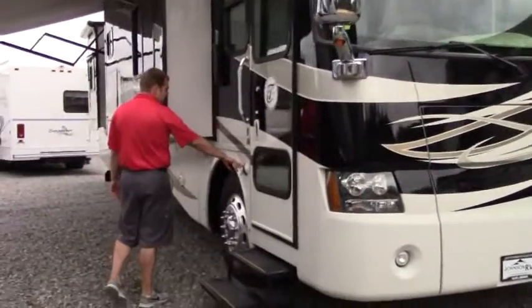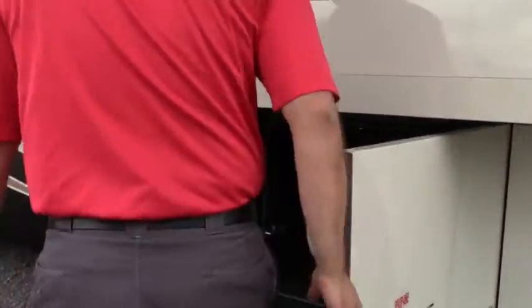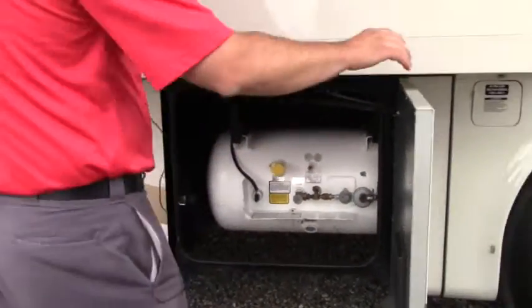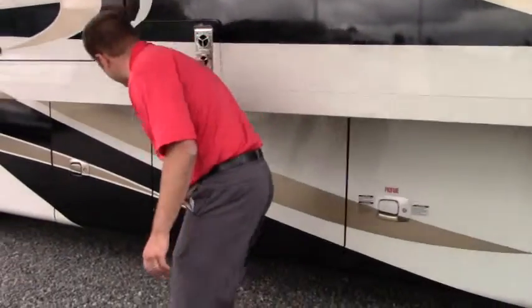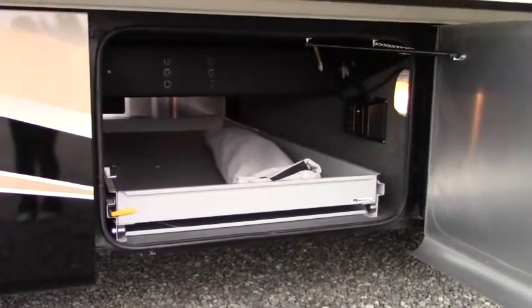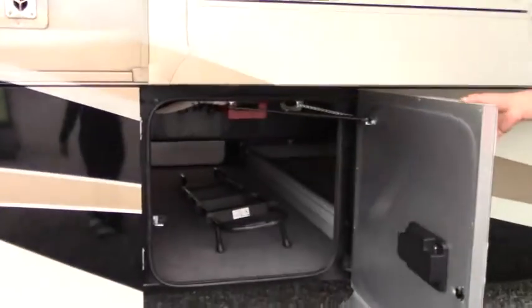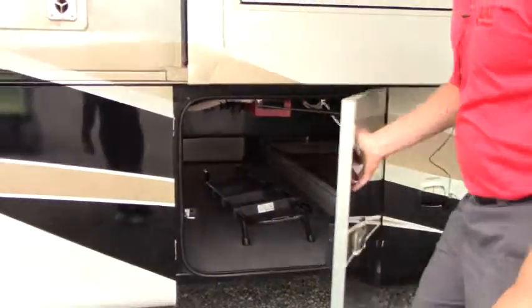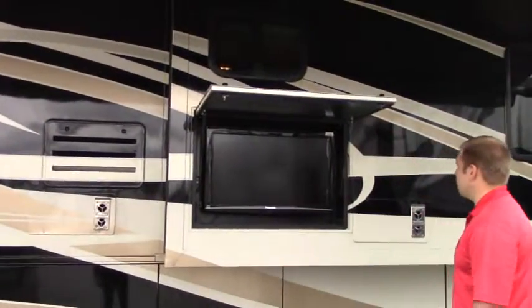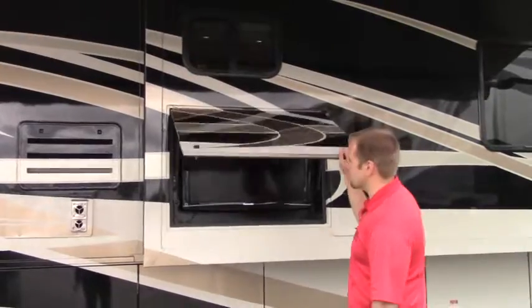Coming around the side, you have your dock lights here. There's your propane with a propane gauge and propane fill — easy access. Love how these doors open sideways instead of up and down. You have pass-through storage — it's a tray that slides out. There's your backup ladder and ladder extension. With the awning out, you can enjoy a football game or sporting event with easy access to this outside TV entertainment center.